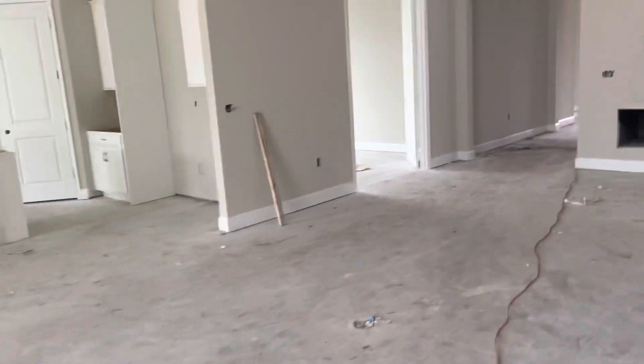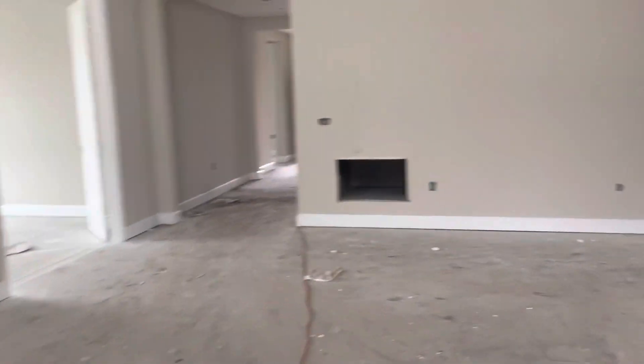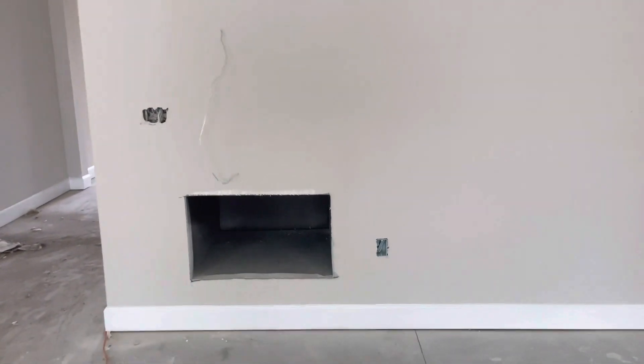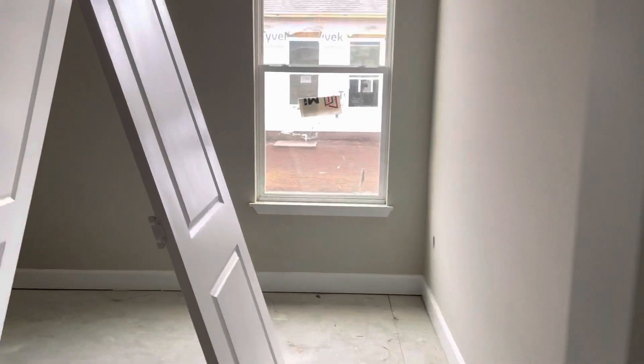Coming back to finish our interior tour — our fourth bedroom, our third secondary bedroom. The opening you see there is the air return for your air conditioning system. Powder bath right here. And our final fourth bedroom, which does have a nice ensuite bathroom with its own shower.